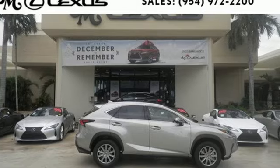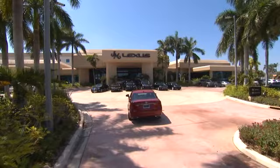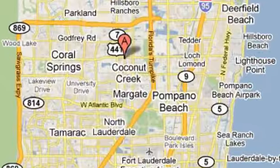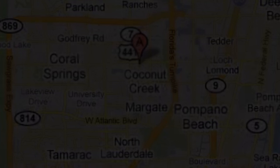Hurry in today for a test drive. JM Lexus, the world's number one Lexus dealer since 1992. We're conveniently located just east of 441 on Sample Road in Margate, Florida, just west of the Turnpike.